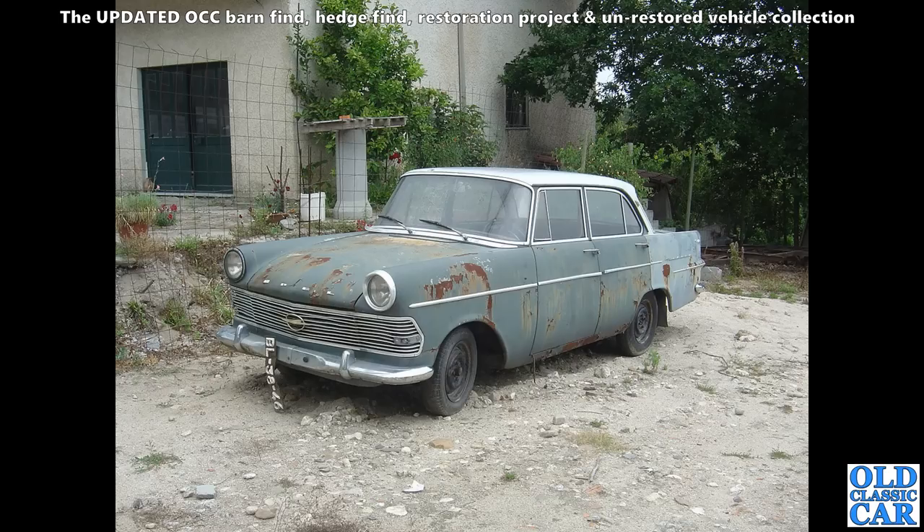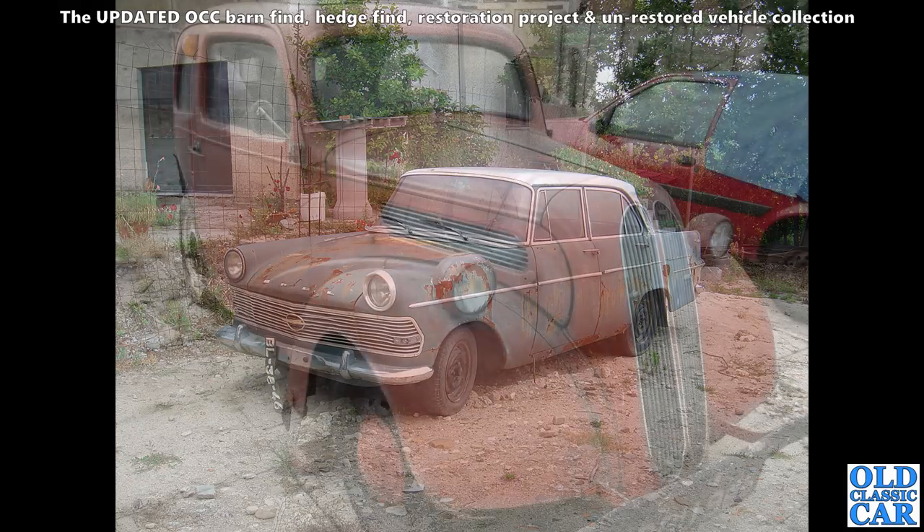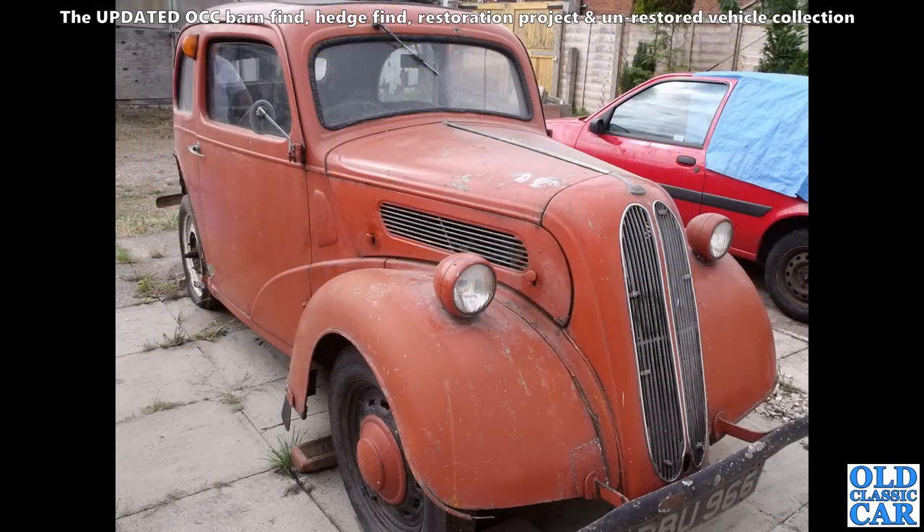This old girl is an Opel Rekord P2. I don't think these were ever sold here in the UK. This was in Portugal again in 2007 — quite sound, bit of surface rust but nothing too bad. Hopefully this one went on to be saved; it didn't look too bad at all.